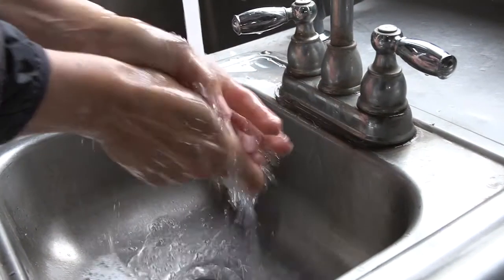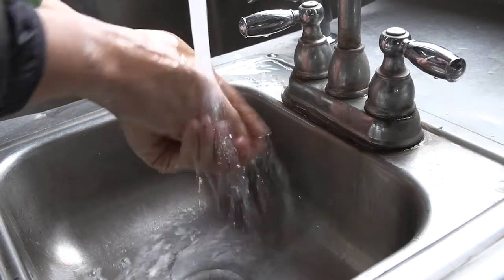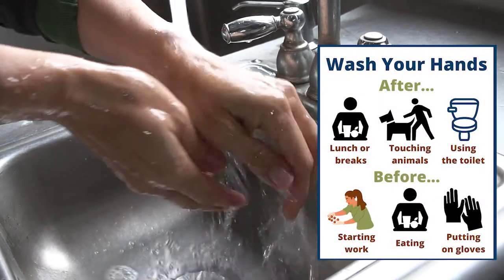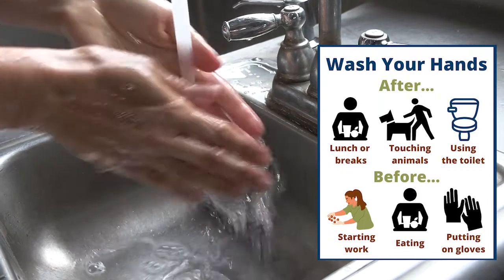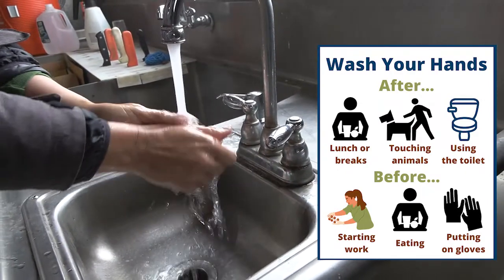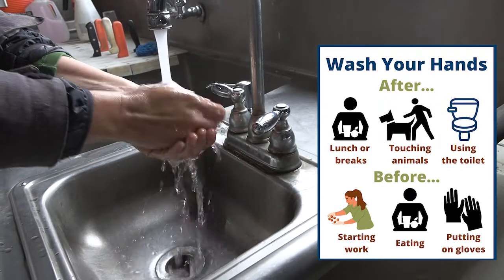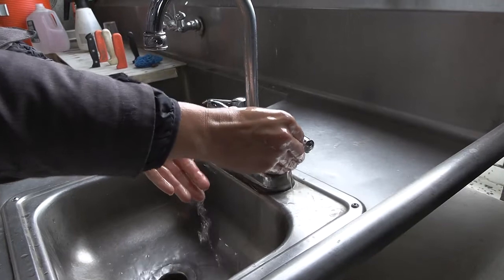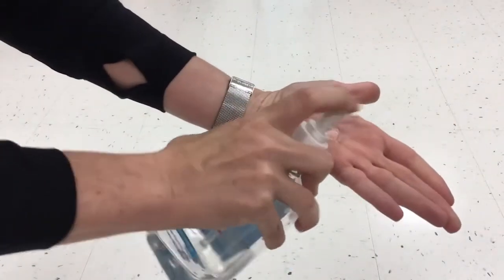Regular hand washing is one of the most effective ways to stay healthy and keep produce safe. Always wash your hands: after using the toilet, before starting work, before returning to work after lunch or breaks, before putting on gloves, before and after eating, after touching animals or animal waste, and any other time your hands may be contaminated. Hand sanitizer, while helpful, should never be used as a replacement for hand washing.